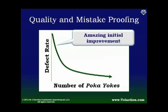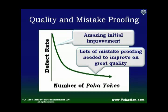And this is just what I was saying — it's this amazing initial improvement when you first start doing it, and it takes a lot of extra effort to keep going.